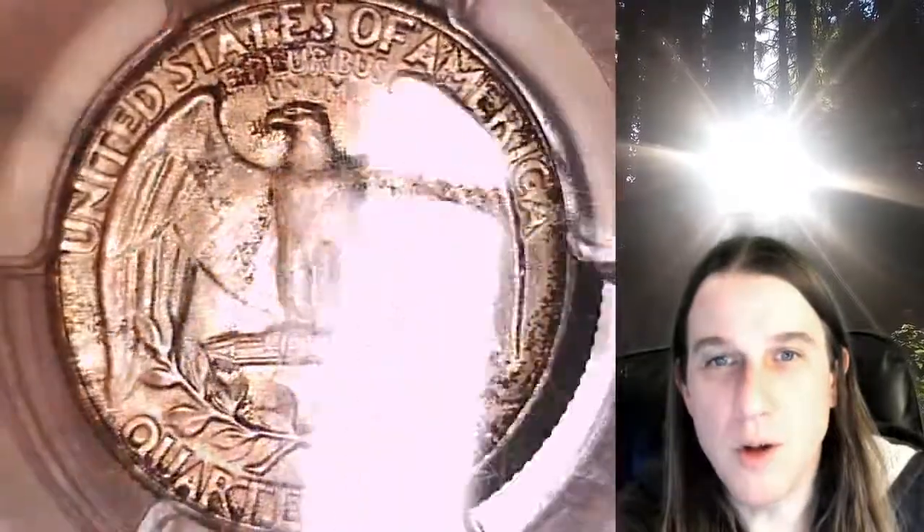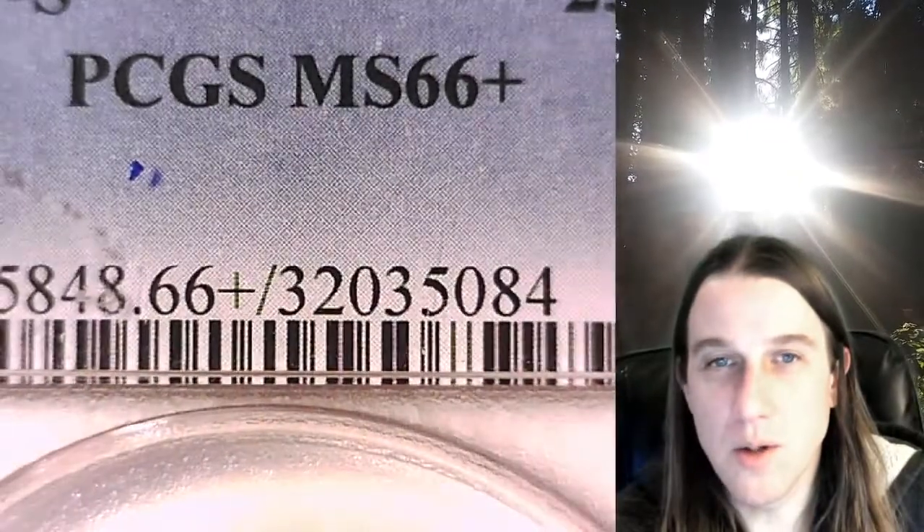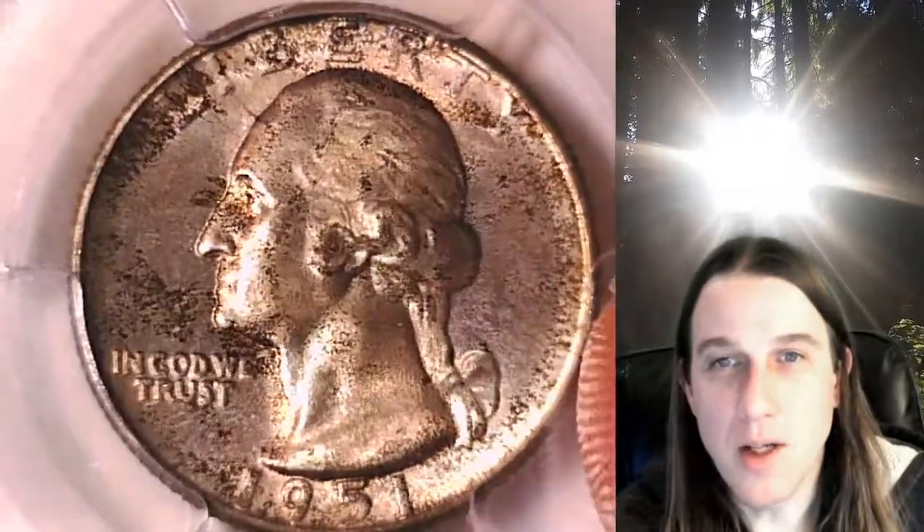Whenever you do purchase a coin from our eBay store, you can always enter the 8-digit cert number on the PCGS label into a YouTube search browser, where it'll bring up a video of the exact coin you purchased. You can then look at it anywhere in the world, anytime you wish.